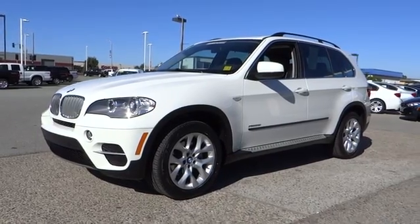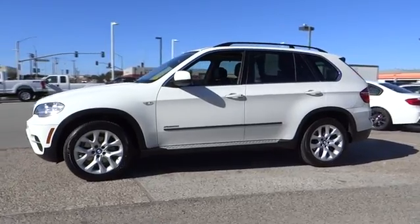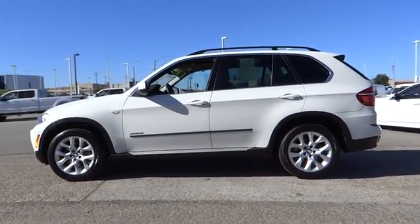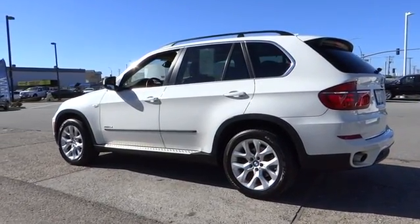The 2013 BMW X5. The BMW X5 is an award-winning performance, space, and efficiency vehicle. This vehicle has less than 45,000 miles. Here are some of this vehicle's great options.